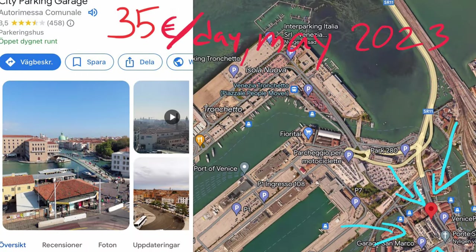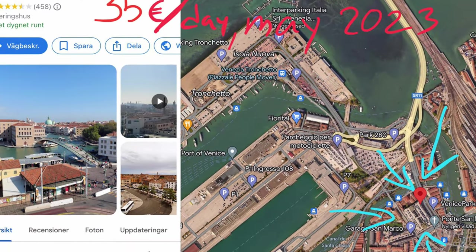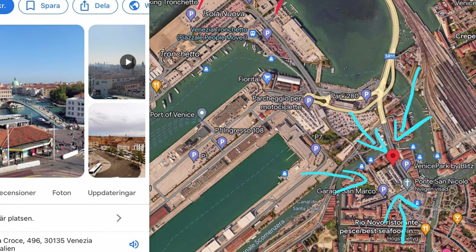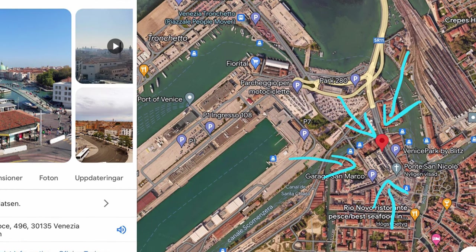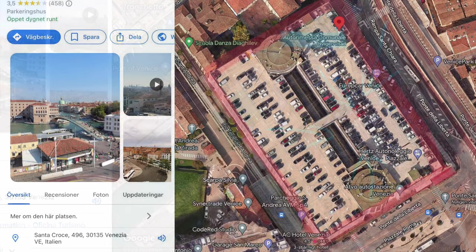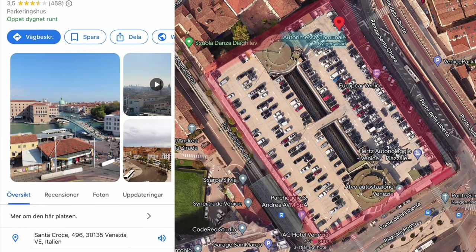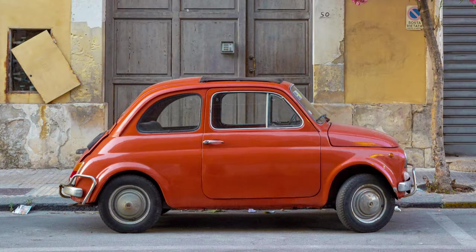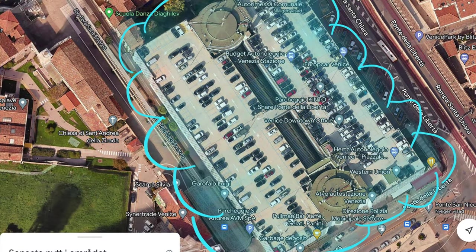Now that we have passed the bridge, the question is where to park. Looking at the map, Autorimessa Comunale might seem like the best option since it is closest to the old town of Venice, but there are some issues. First, setting aside that it costs 35 euros per day with no hourly rates — everything is expensive in Venice, so why should parking be any different? The parking spaces on the roof look like they were molded after a Fiat 500, but that isn't the biggest issue either.